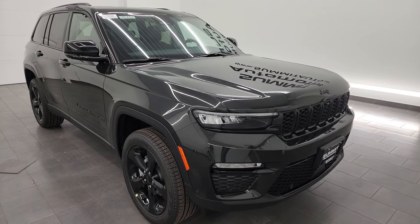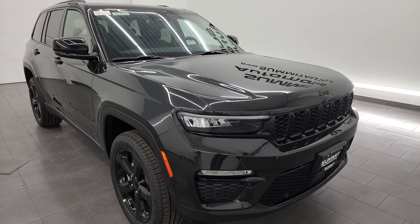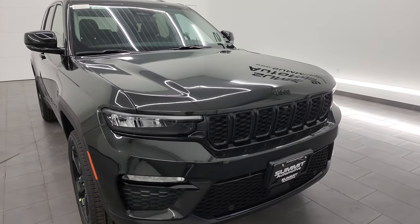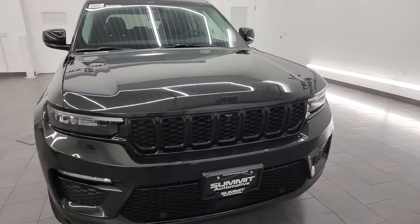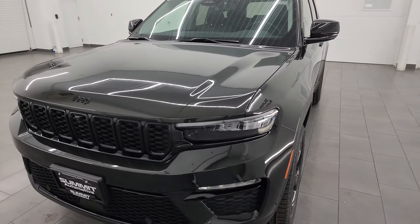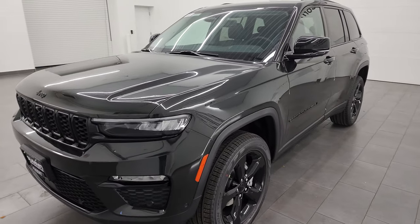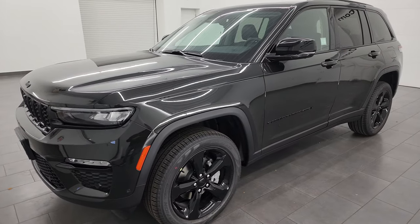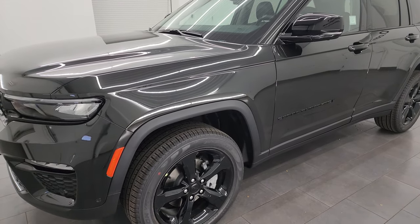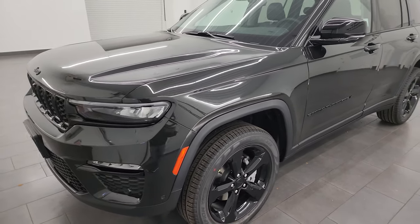This one has a couple nice options on it. It has the black appearance package, the luxury tech group 2, and the panoramic vista roof. It also has the passenger interactive display. I'm going to show you all that in the video — go around the vehicle, show you all the options, and take a look at the original window sticker.